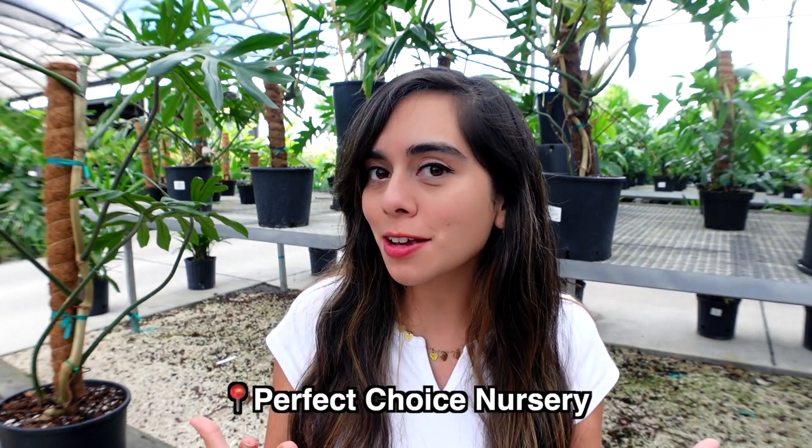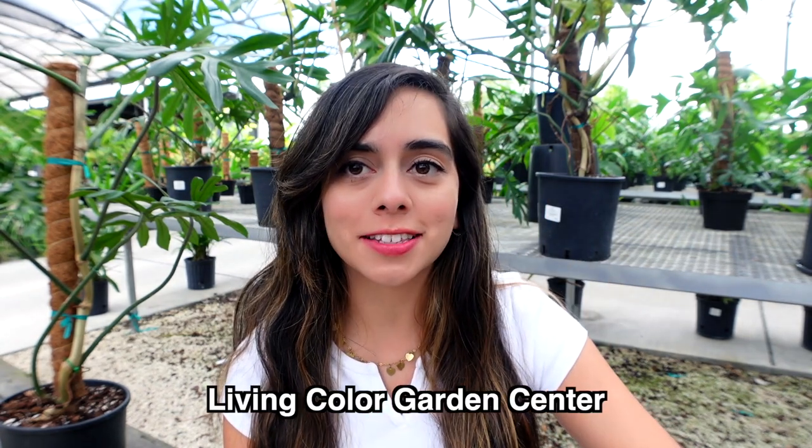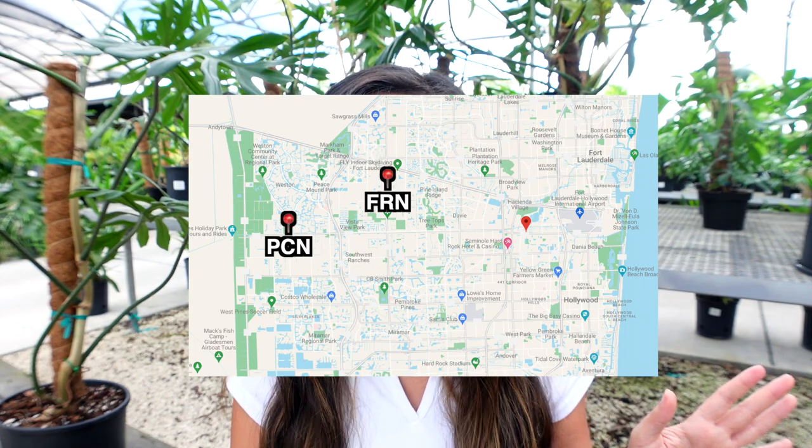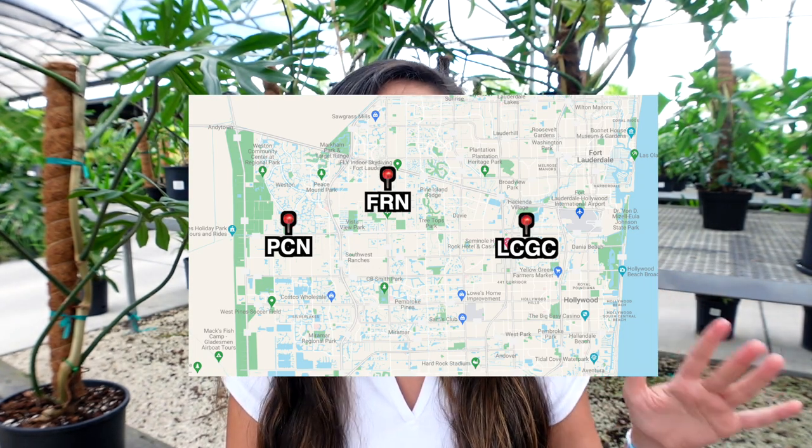For this plant tour, I'm going to be showing you Perfect Choice Nursery and two more garden centers right here on the same road on Griffin: Flamingo Road Nursery and Living Color Garden Center. Flamingo Road Nursery is only 11 minutes east of us, and Living Color Garden Center is about 20 minutes east of Flamingo Road Nursery.